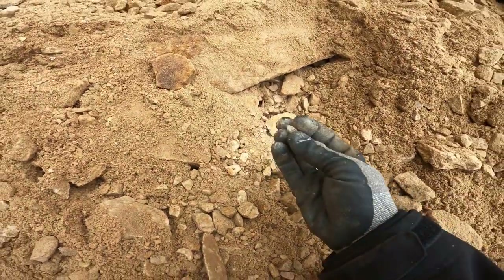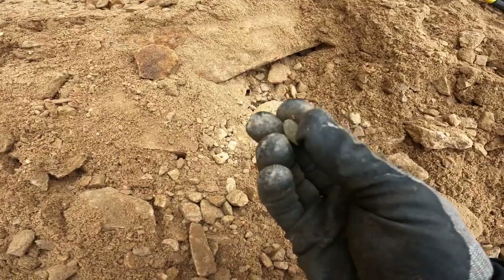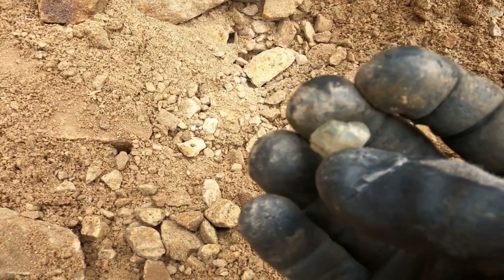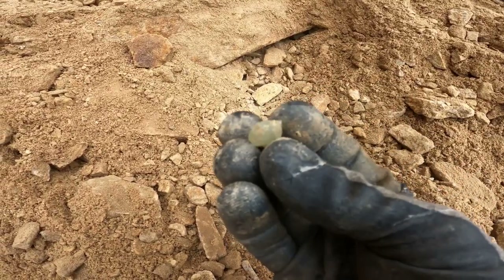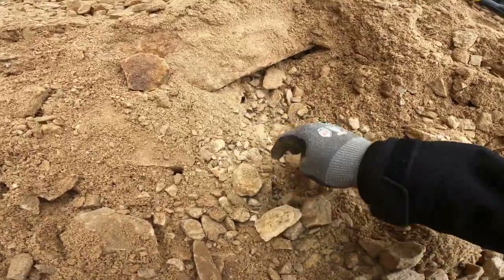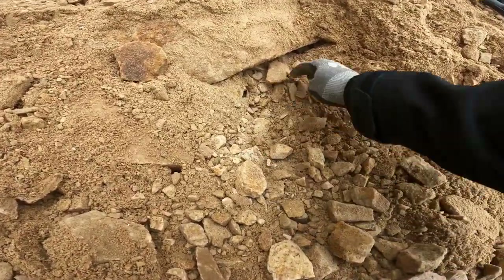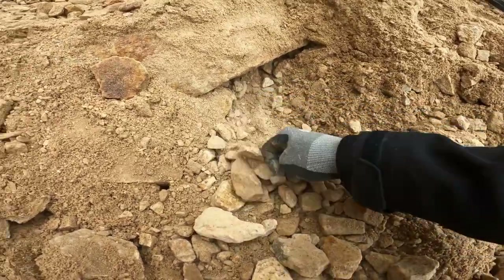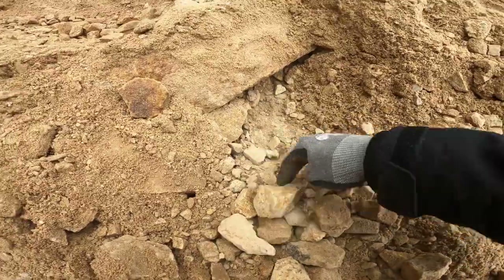It looks like I found my first aquamarine. It's got some blue tint to it. Not bad. I'm going to keep on digging — may be in a good spot right here. A lot of granite. Better bust it up into small pieces.